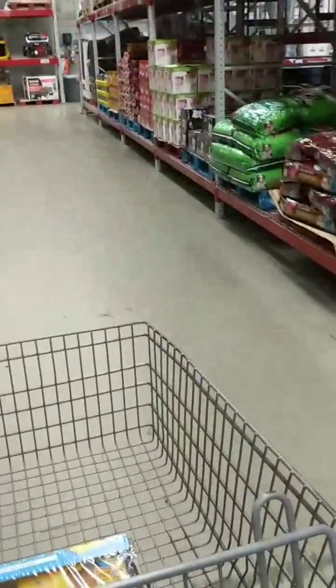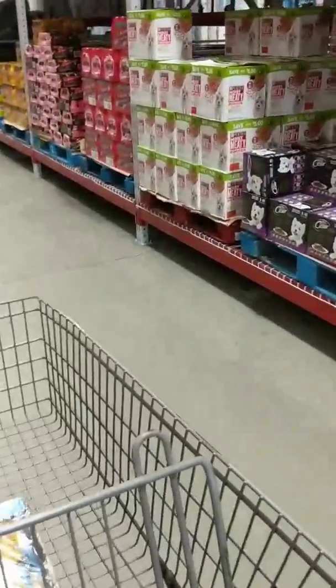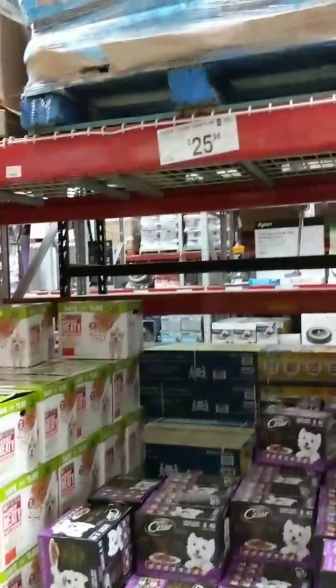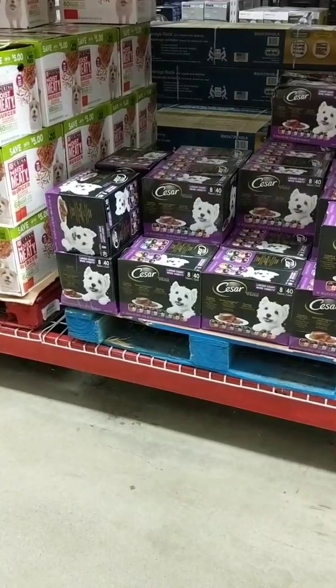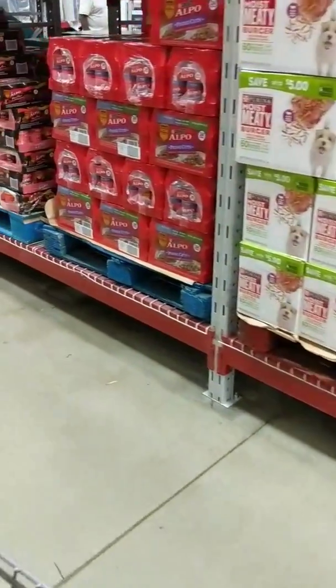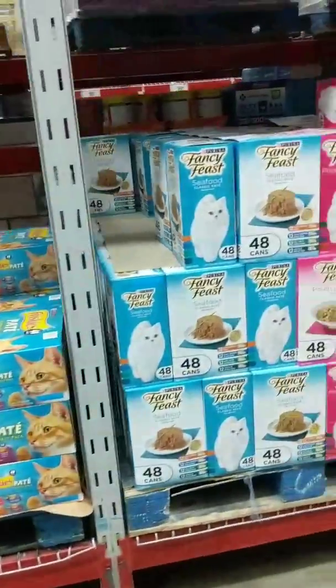I'm walking down here to see if they have any dog food I need. They don't have it on sale anymore — it's $25. I've bought that box of food for $14 before, so Susie's not paying that. Let's see if they've got any deals on cat food. They don't look like it.